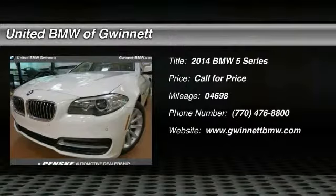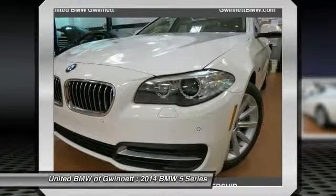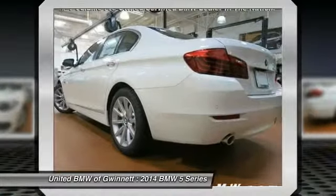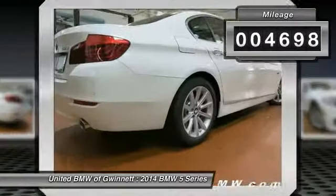The 2014 Five Series incorporates bold styling cues that departed from BMW's traditional styling language. If you are looking for excitement and boldness, the Five Series is for you. This vehicle has less than 5,000 miles.